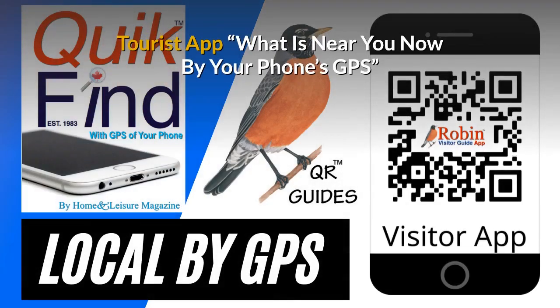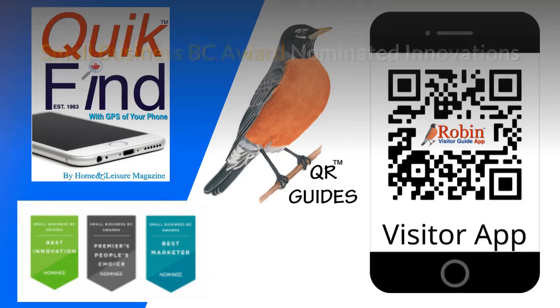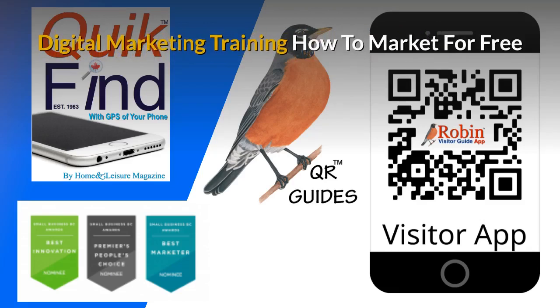Our free tourist app shows you what's near you now by your phone's GPS — you're never lost. The innovations I've developed have been nominated for Small Business BC Awards for many years. There is a complete small business marketing training system available. Part of the training shows you how to market for free — there are hundreds of ways that people just don't know about. Learn how to do it and you get paid for life.